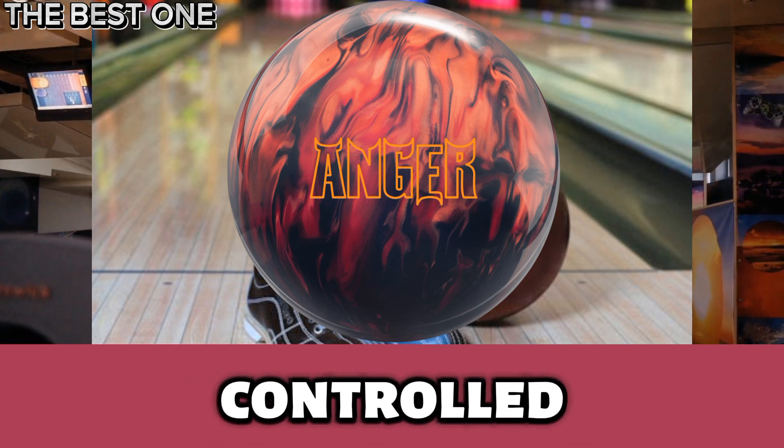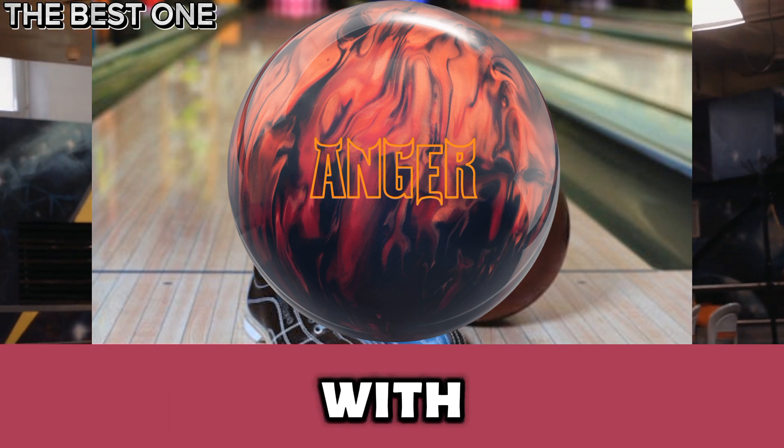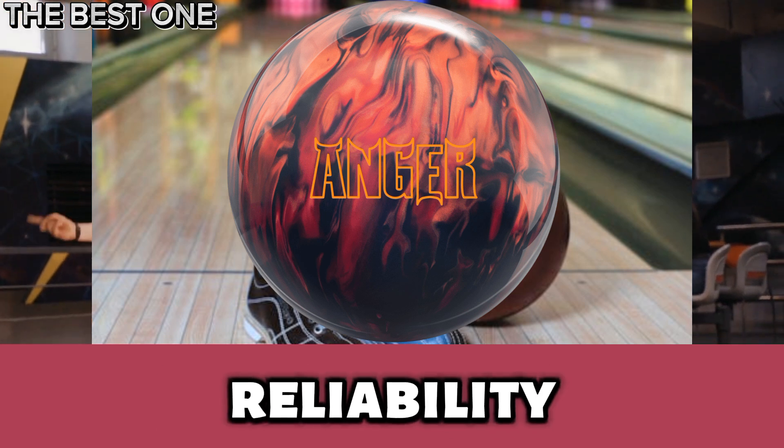It delivers sharp, controlled motion, blending power and precision. Elevate your bowling experience with unmatched style and reliability like never before.